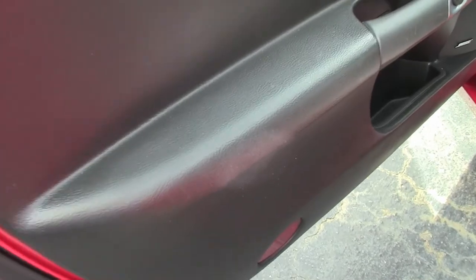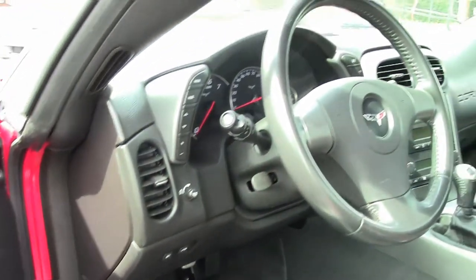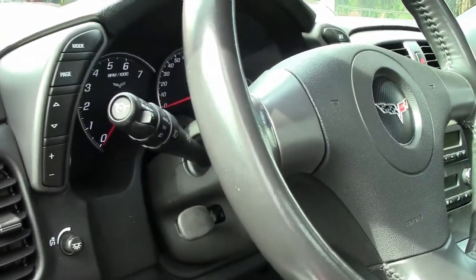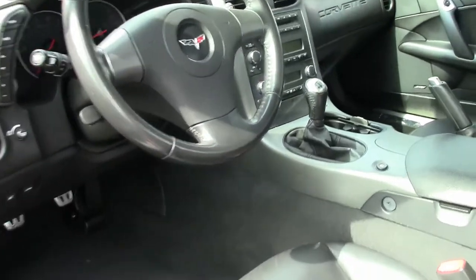HID headlights, dual zone electronic climate control, fog lamps, keyless entry and start, power windows, power brakes — everything on this car is power — along with ABS traction control and active handling.